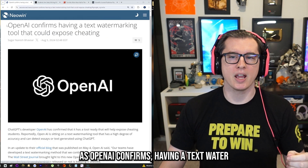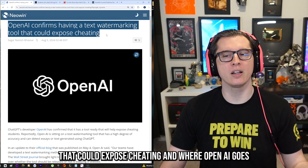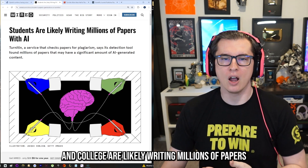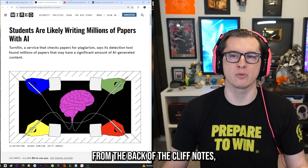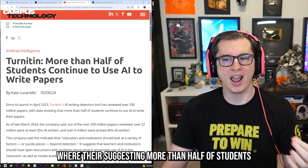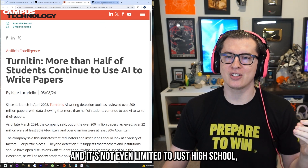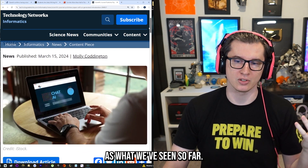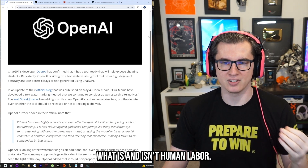OpenAI confirms having a text watermarking tool that could expose cheating, and where OpenAI goes, every other AI will follow. This is a major issue because students in both high school and college are likely writing millions of papers with the help of AI — just the easiest, fastest way to do it, similar to my generation copying from CliffsNotes. More than half of students are suggested to use AI at least in some limited capacity to write papers, and scientific journals are also publishing papers with AI-written parts. Having a text-based watermarking tool is extremely important.